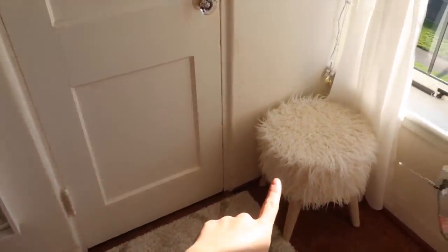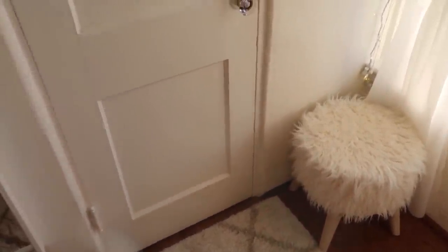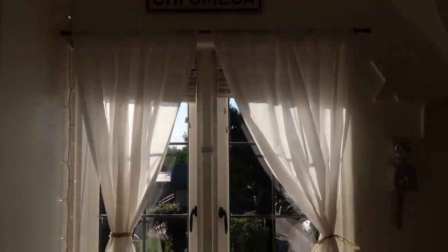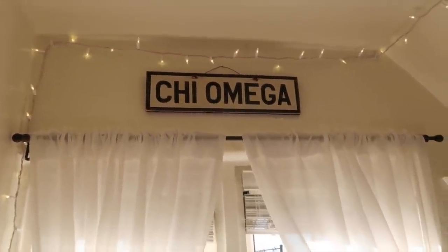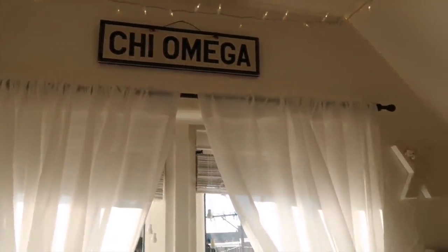Moving on to the window area, I got this really cute stool at HomeGoods a couple months ago. It's nice when people come over — they have a place to sit. Here we have the window, which is one of my favorite parts of my room. It gives me a really great view of the street. I can see my car down there and people walking by. Above my window I have this super cute sign. I actually bought it off of one of my sorority sisters, so I don't know where it's from, but I love it.